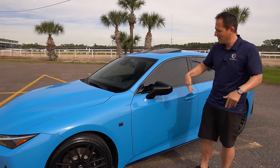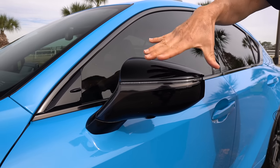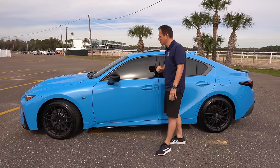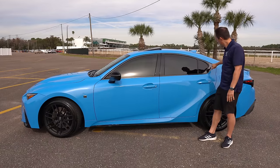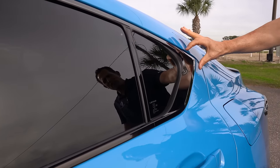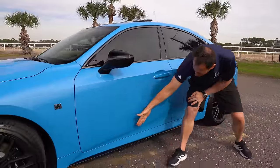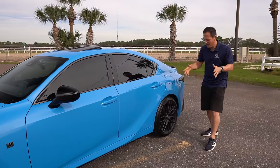Gloss black on the mirror caps is another touch of this Blue Vector Edition — I'm glad they blacked everything out. On a lot of other IS500 F Sport Performances, you get a lot of dark color but then shiny chrome on the mirror cap trim, and they didn't do that here. You have a standard-size sunroof, black trim around the windows with a nice black chrome finish, and the flared rear quarter window gives it real motion even while standing still.